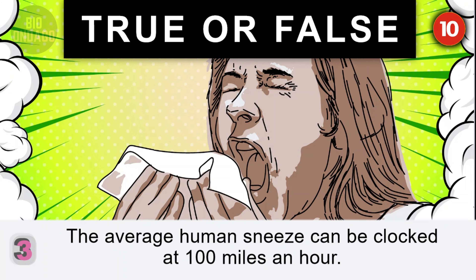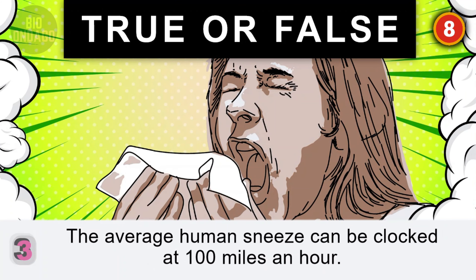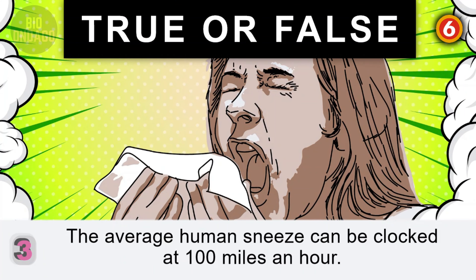Question 3. The average human sneeze can be clocked at 100 miles an hour. True. And be sure to cover your nose — a sneeze can create upwards of 100,000 droplets.